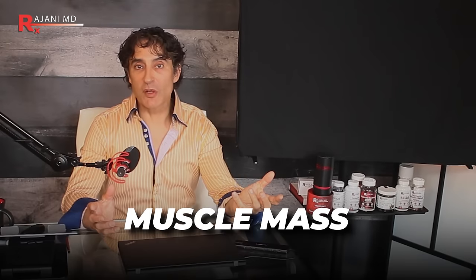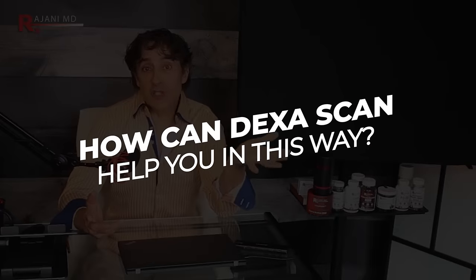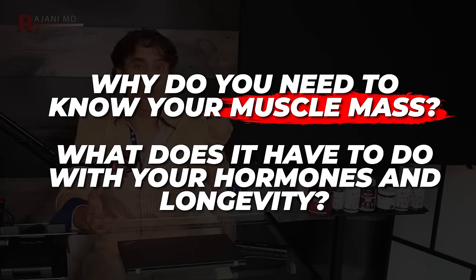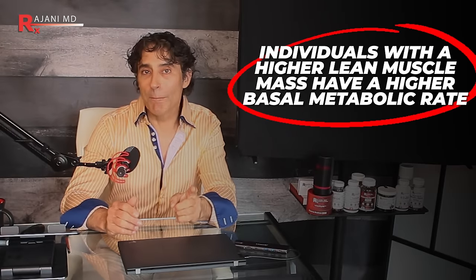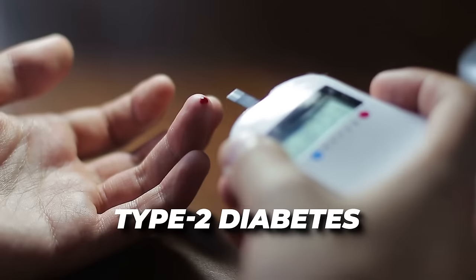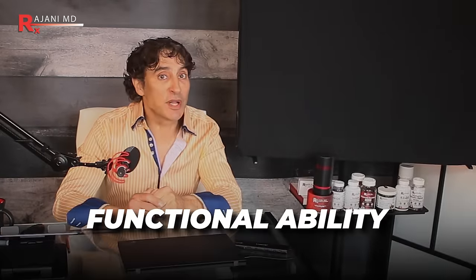The other metric is muscle mass — why is this important? It's a huge predictor of longevity and health. Lean muscle mass is metabolically active tissue, meaning it burns calories even at rest. Individuals with higher lean muscle mass have a higher basal metabolic rate, which helps maintain a healthy weight and reduces the risk of obesity and metabolic disorders like type 2 diabetes and cardiovascular disease — the number one killer.